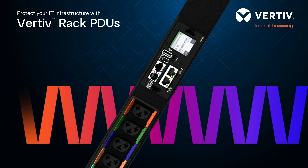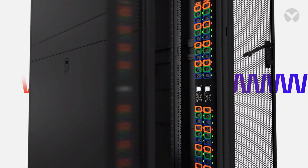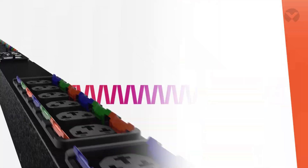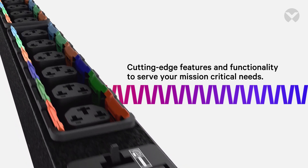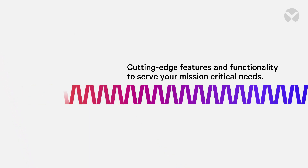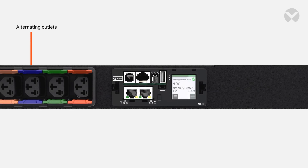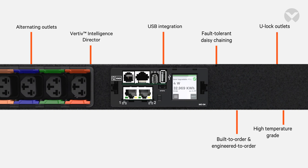Protect your IT infrastructure from unexpected downtime and empower your business with Vertiv Rack PDUs. The Vertiv Rack PDU offers cutting-edge features and functionality to serve your mission-critical needs, providing reliable power to the vital applications of the digital world. It is designed to align with evolving technology and business needs.